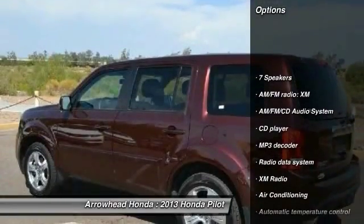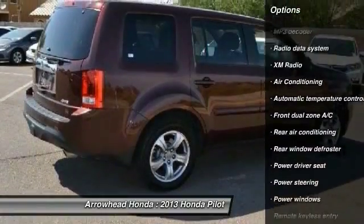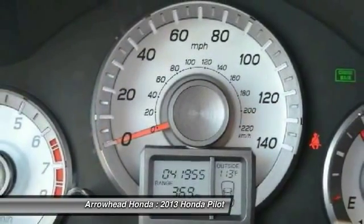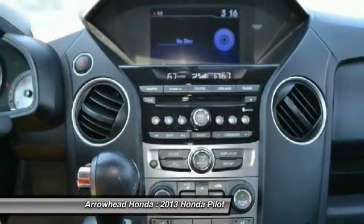Here are some of this vehicle's great options: power passenger seat, traction control, dual airbags, power steering, air conditioning, front four-wheel disc brakes, AM FM stereo with CD player, fog lights, security system, and power windows. This isn't just a vehicle — it's an experience.